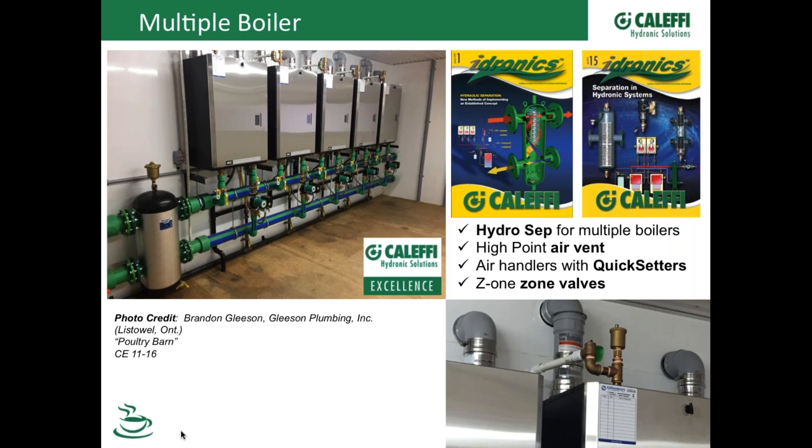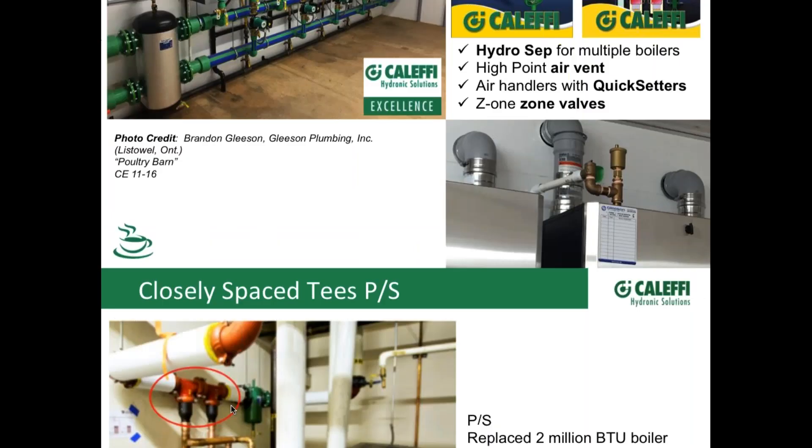I had a hard time finding any pictures sent in over the last four or five years that had primary-secondary piping — that tells us the industry is embracing hydro separators. A lot of boiler manufacturers are now showing this as a piping option in their installation manuals. People are realizing it's nice to have four functions in one device: with the magnetic version you get magnetic separation, air and dirt separation, as well as the four-port connection for hydraulic separation.